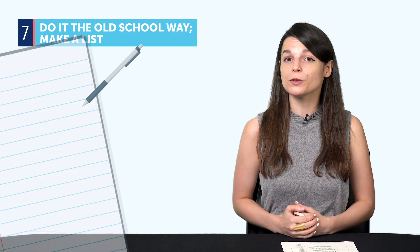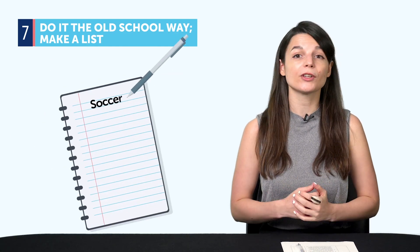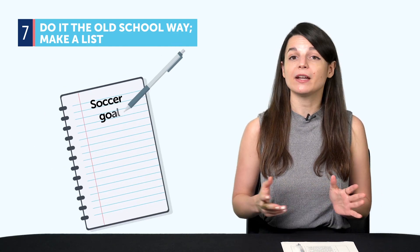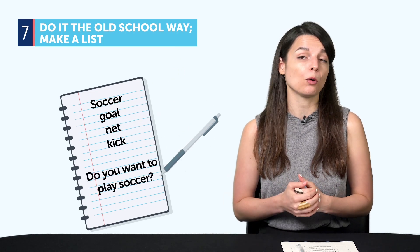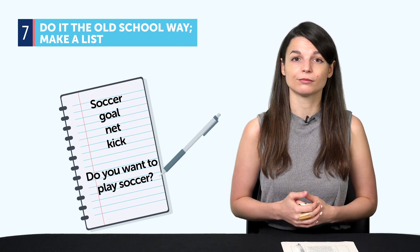Tip seven: do it the old school way. Sit down, think of a topic you want to talk about. Make a list of all the words you think you need, all the phrases you want to say or may hear in that conversation. Then translate those words and phrases into your target language.